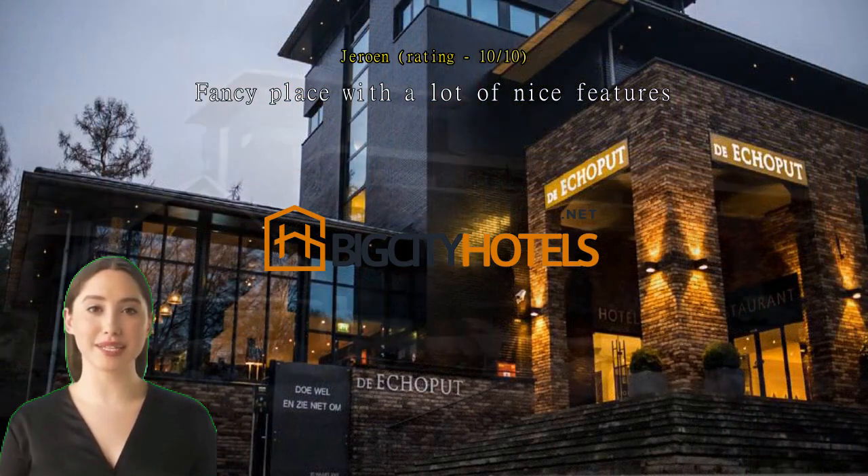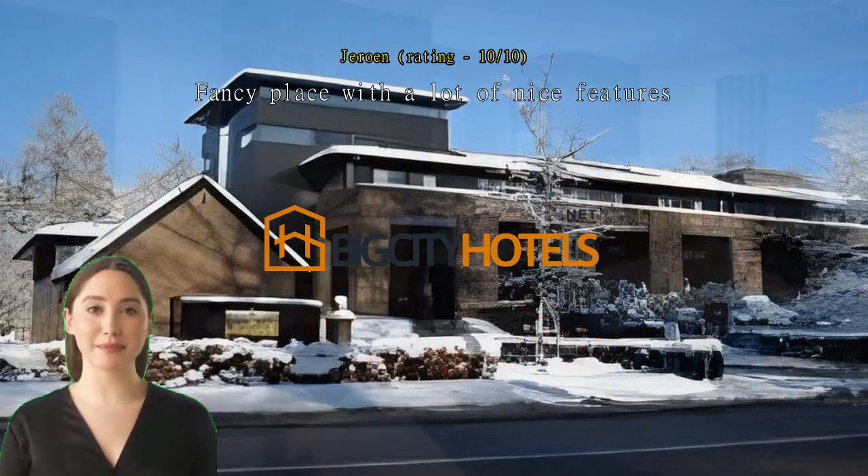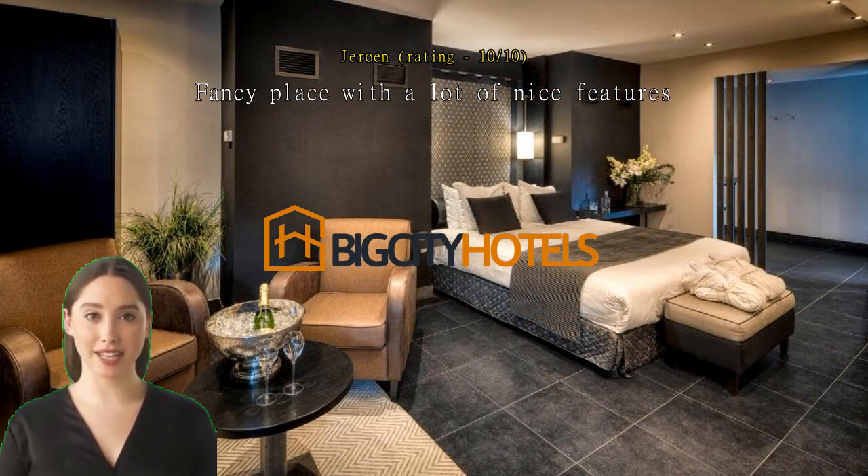The rooms are quite comfortable, with a spacious bed, a nice desk with comfortable chairs, a semi-open bathroom with bath and separate twin showers, and a complimentary fruit and minibar. The hotel also has a swimming pool and sauna, almost too small to fit in though.